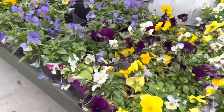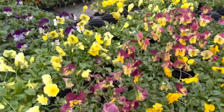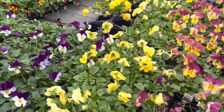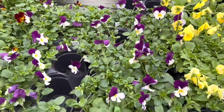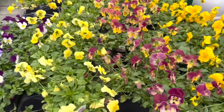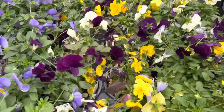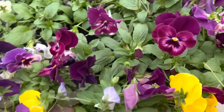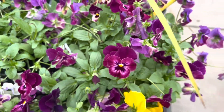Look you guys, these are the Cool Wave Pansies. It says that they're trailing pansies that re-bloom fall to early spring, full sun. I think I'm going to grab a couple for my pots, and in keeping with my purple theme, probably these. That is so pretty. I'm going to grab a couple of these.